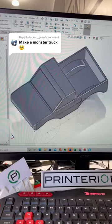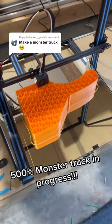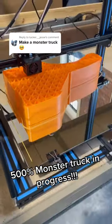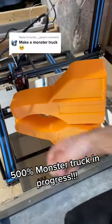And just like that, the design is finished. Now for printing. The first section of the monster truck is on the way. And the first part is done — much bigger than I thought it was going to be.